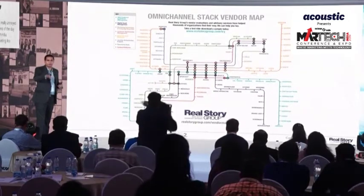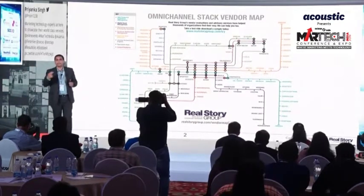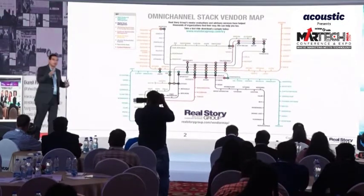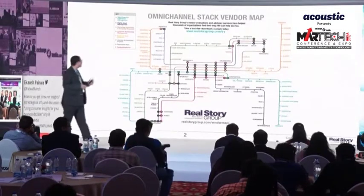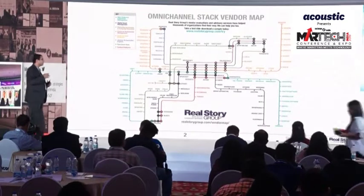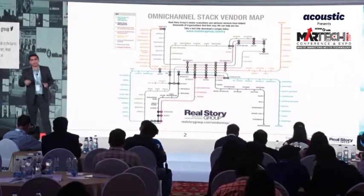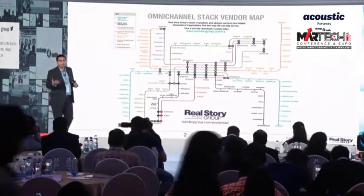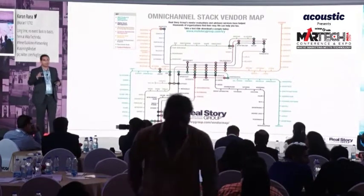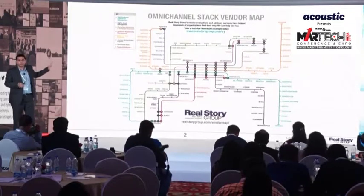A customer data platform, as some speakers have discussed, is — sticking to the subway paradigm — like a line perpetually under construction. We are having to add new stations, remove stations, and merge stations almost on a weekly basis. Journey orchestration engines provide capabilities for managing customer journeys — for example, decision-making related to what happens when a customer abandons your shopping cart. Operations hubs are platforms that provide a cockpit or command center. Content platforms are a cross between headless CMS, digital asset management, and marketing asset management.